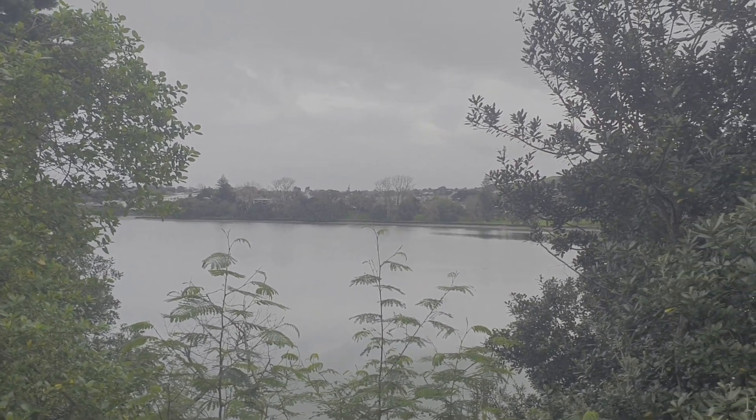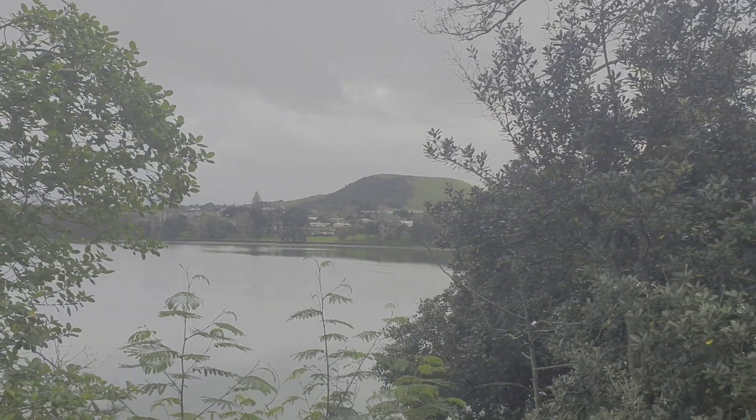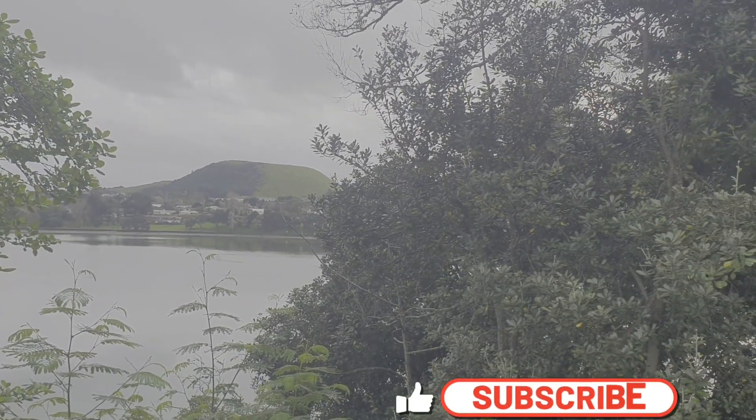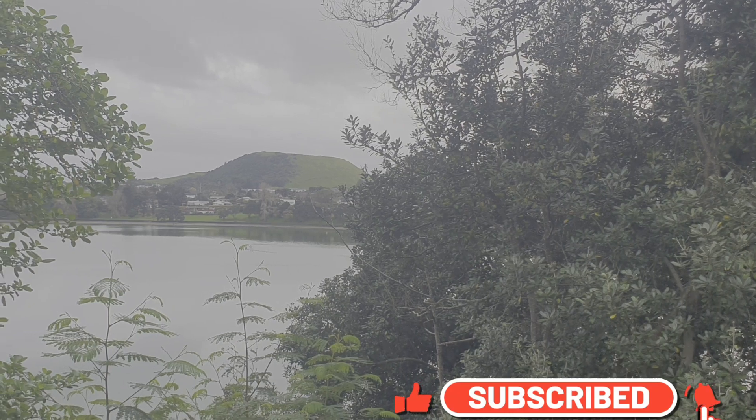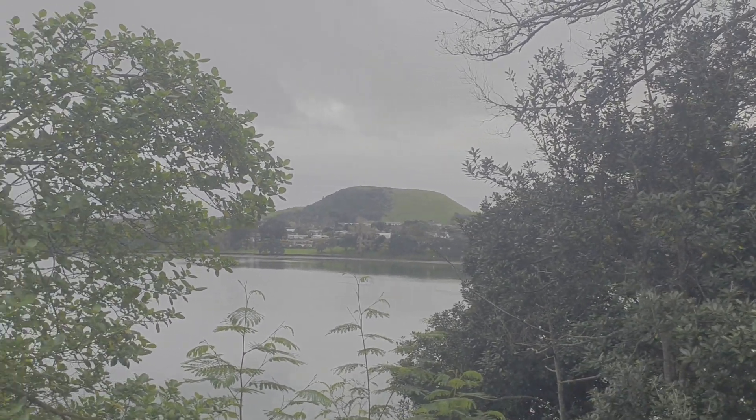That's a nice view looking at the basin. There's a good old mountain there. I know it's not what some of you will call a mountain, but it's like a volcanic cone.